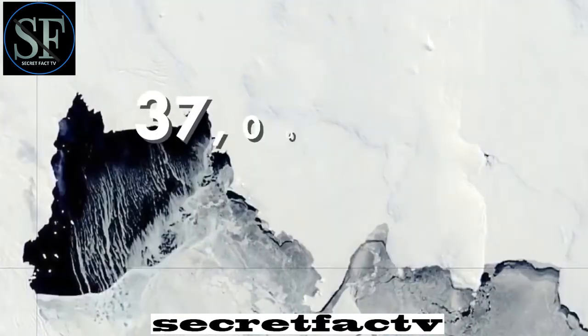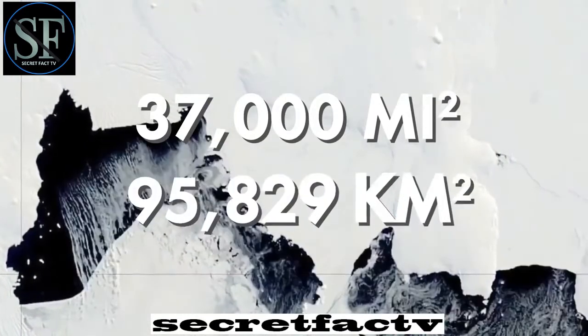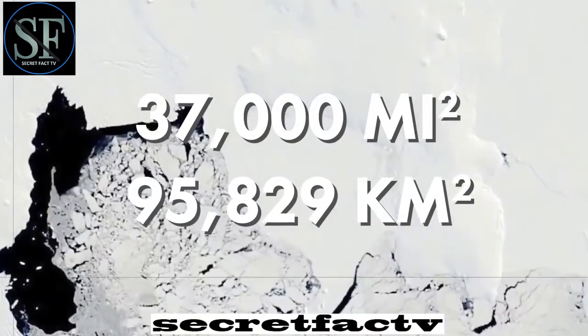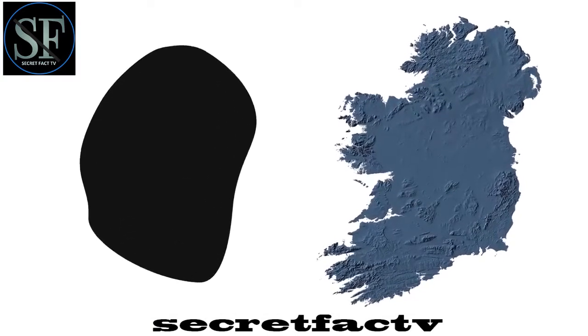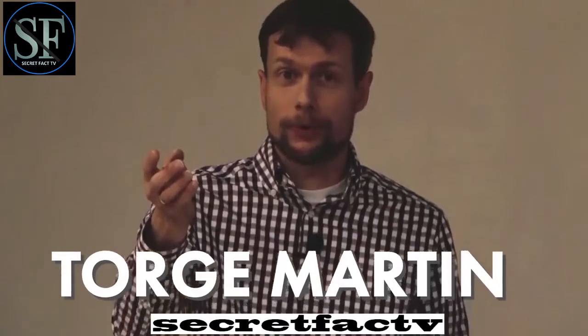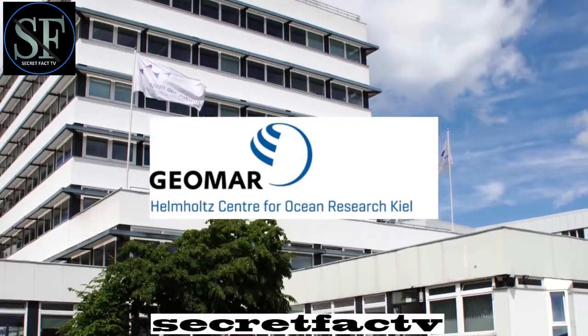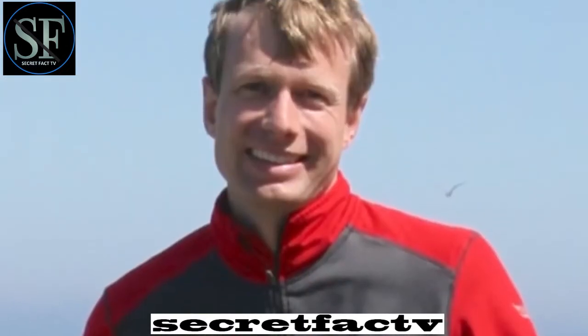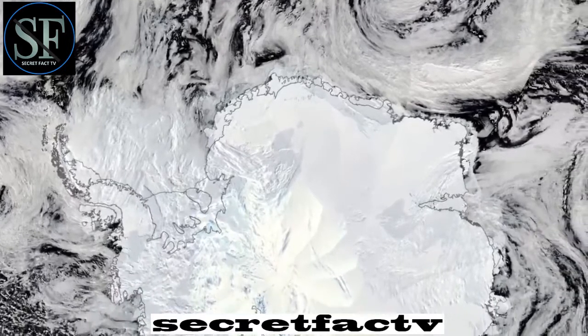Soon the hole grew to 37,000 square miles, about 95,829 square kilometers — roughly the size of Ireland. Torge Martin, a meteorologist and climate modeler at the Helmholtz Center for Ocean Research in Kiel, Germany, believes that the number of cyclones that trigger these holes will only increase in the future.